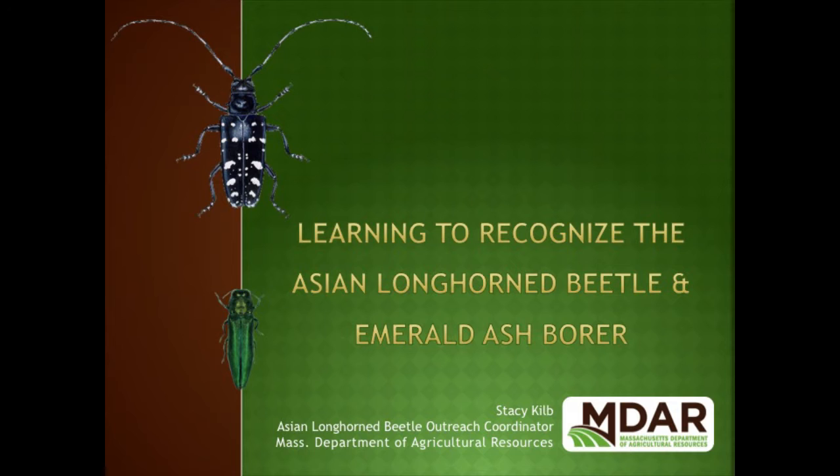I'm Stacey Kilb, the Asian Longhorn Beetle Outreach Coordinator for the Mass Department of Agricultural Resources. This is Kai Thompson, with the USDA APHIS Asian Longhorn Beetle Eradication Program. He can answer specific questions about surveying the area. Today we'll be talking about two forest pests: the Asian Longhorn Beetle and the Emerald Ash Borer. You don't have either of those here, or at least they haven't been found. We like to keep it that way, so we definitely need your help in spreading the word.